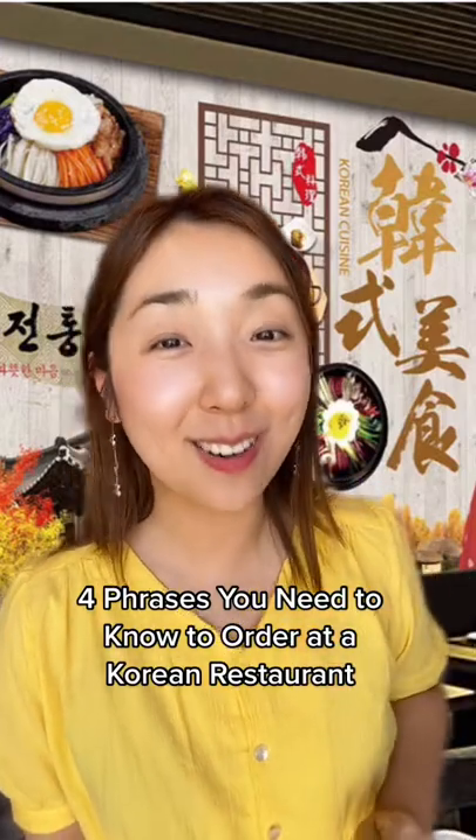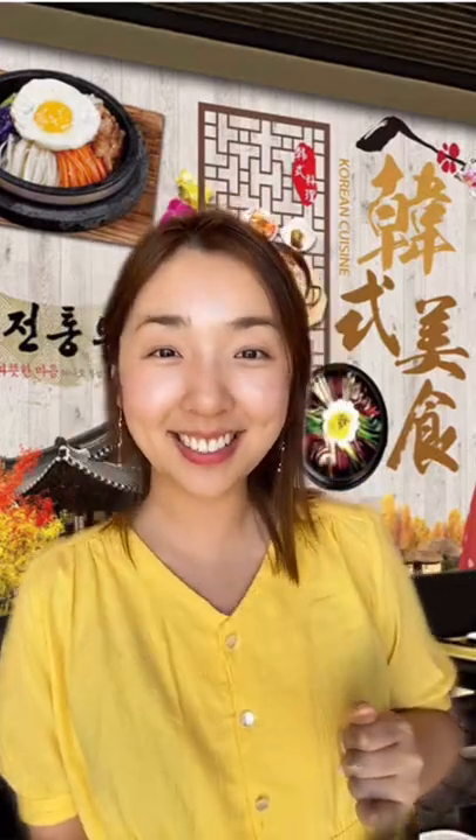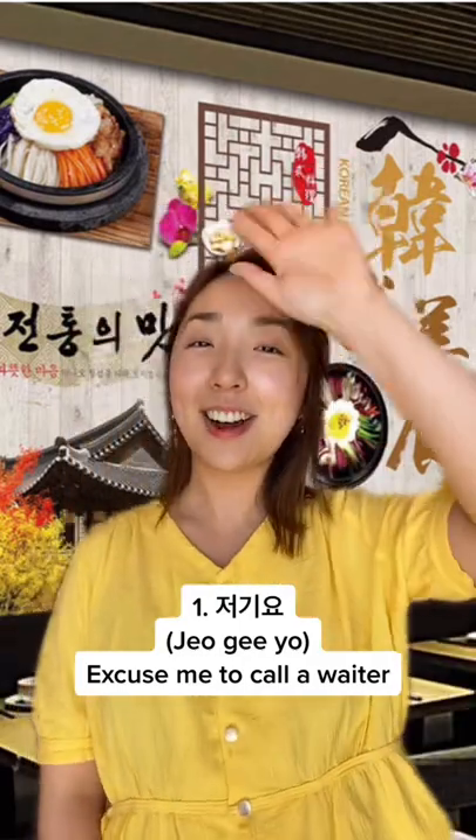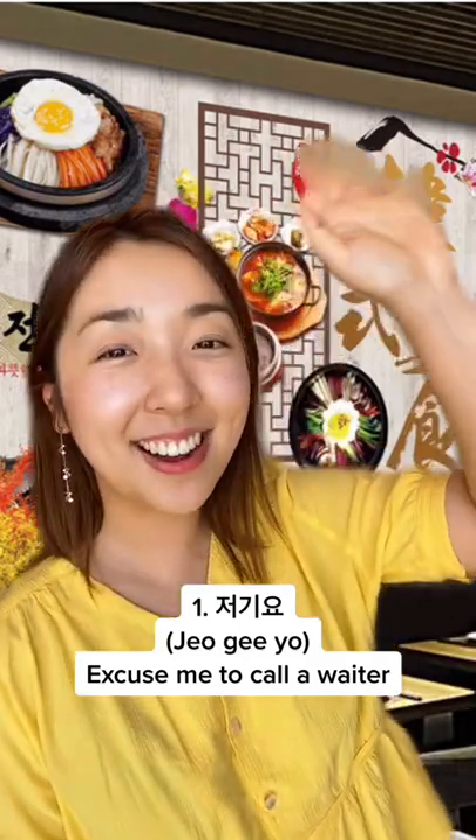More phrases you need to know to order at a Korean restaurant. Number one: excuse me, to call a waiter. You would say 저기요. 저기요.